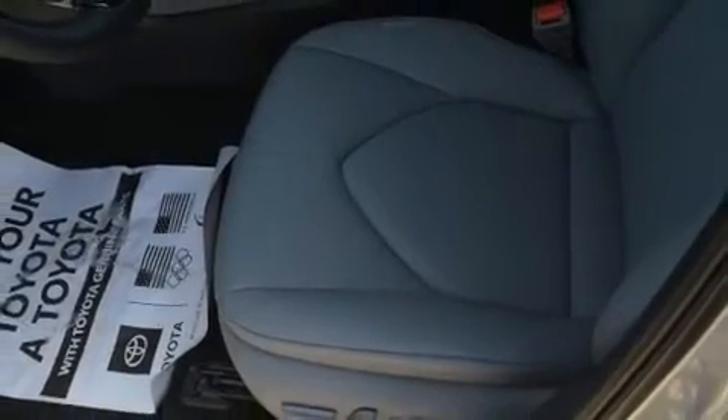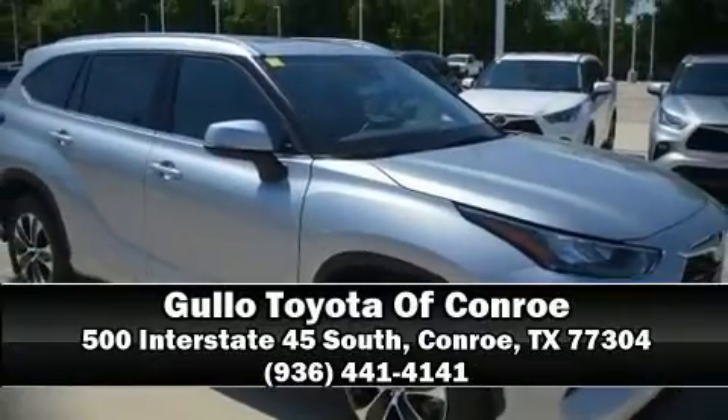Front and side impact airbags, traction control, brake assist, a panic alarm, an emergency communication system, and four-wheel disc brakes with ABS. Stop by our dealership or give us a call for more information.